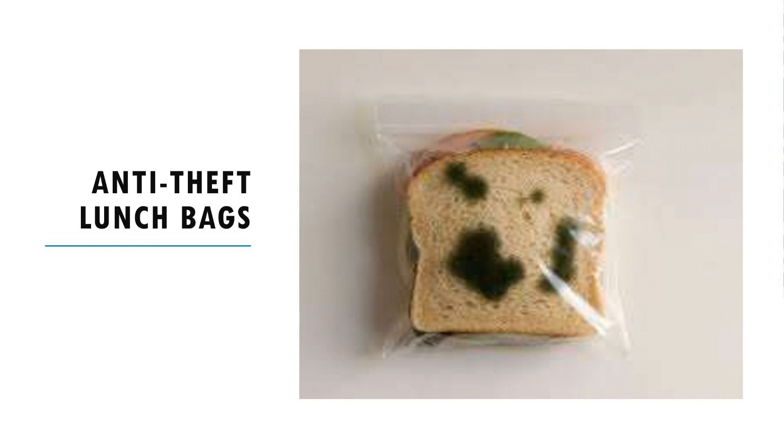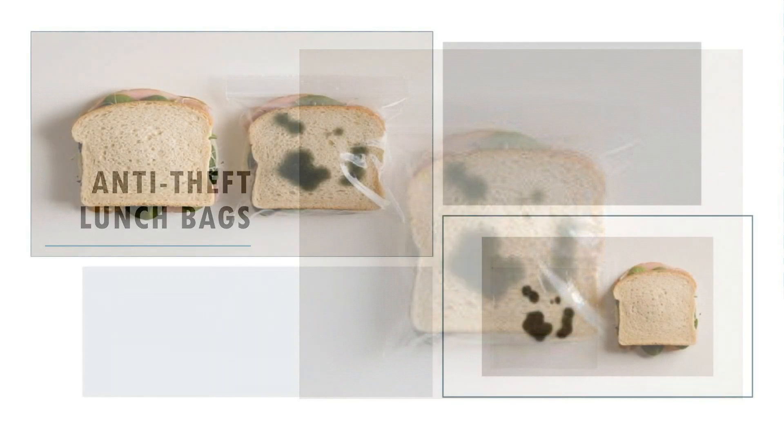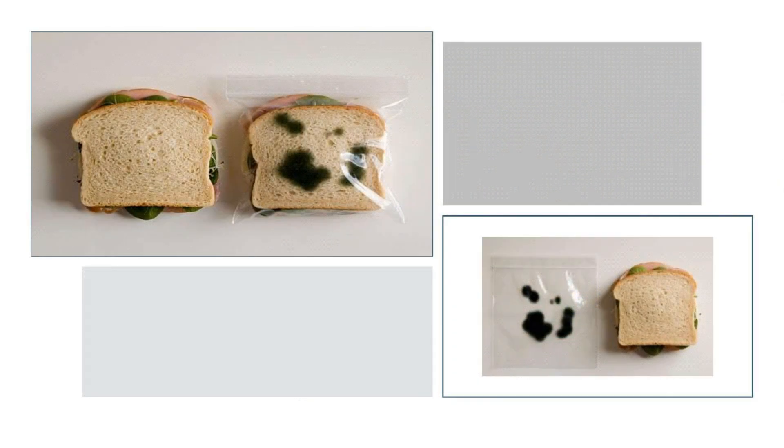Perhaps you have children who take a packed lunch and other kids steal it from them. Well, you could put an end to this with a very clever little invention — the anti-theft lunch bags that make your freshly prepared sandwich look as though it's been in the bag for about a month and gone moldy.